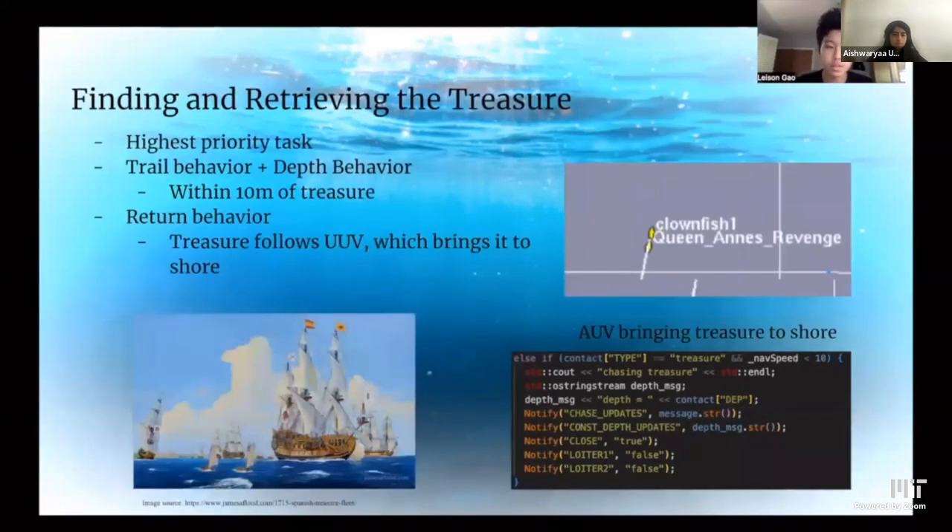Our last objective was to find and retrieve the treasure. We had this as our highest priority task because treasures were worth a lot more points than everything else. We used the trail behavior and the depth behavior, needing to get within 10 meters of the treasure. After getting within range, the treasure would follow the vehicle and we activated a return behavior where the UUV would return to a designated point on the shoreline. You can see an image of our vehicle bringing the Queen's Revenge to shore.